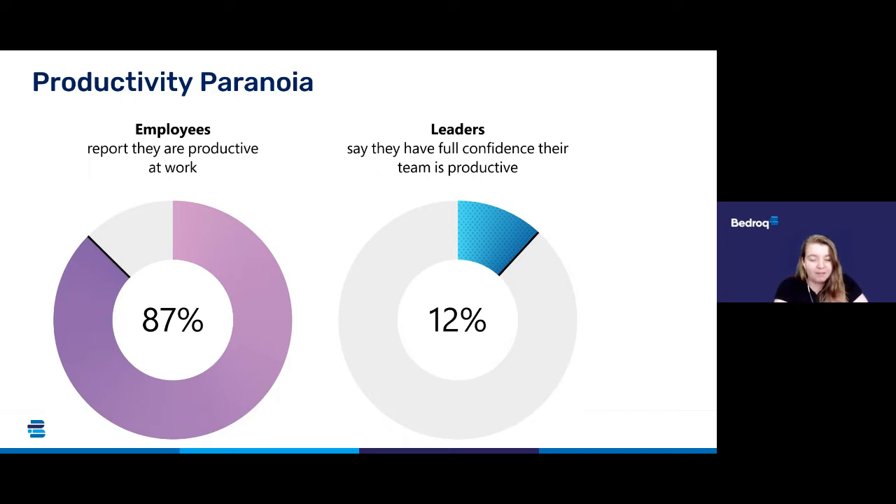Managers also report that they have less visibility into the work that their employees are doing — you can't have a manager looming over your shoulder if you're at home. As employees feel the pressure to prove that they're working, their digital overwhelm is in turn soaring. Productivity paranoia risks making hybrid work unsustainable — overlapping meetings increased by 46% per person in the past year.